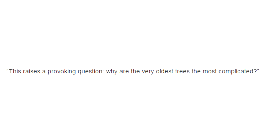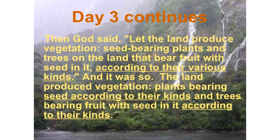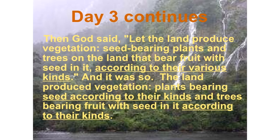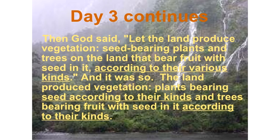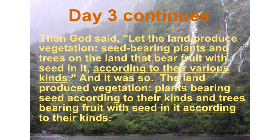This raises a provoking question: why are the very oldest trees the most complicated? He offered no answer, but the creation model suggests one. Genesis teaches that God made all plants on day three of the creation week. If plants never evolved from simple to complex, then no wonder even the earliest of them reveal top-level sophistication.